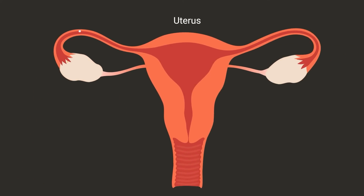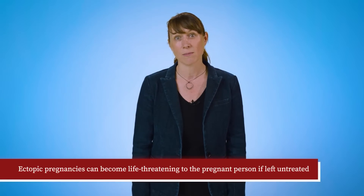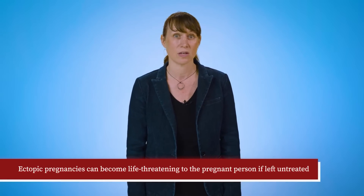The uterus and this lining is specialized to be able to support healthy development of an embryo. About 1 or 2 out of 100 pregnancies, an egg implants somewhere else instead, like in the fallopian tubes, and we get an ectopic pregnancy. A fertilized egg cannot fully develop outside of the uterus, and therefore an ectopic pregnancy cannot be continued. Furthermore, other parts of the body are not equipped to support a growing pregnancy, which means that ectopic pregnancies can become life-threatening to the pregnant person if left untreated.